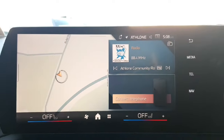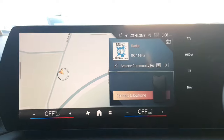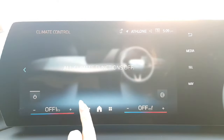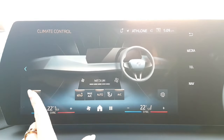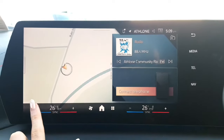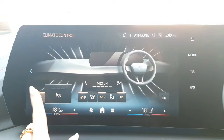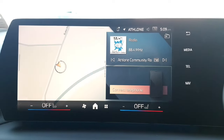Everything otherwise is controlled through the screen. So this is your home screen — along the bottom you have your home button, your apps, and your climate control, so all your climate settings are controlled through here. You also have your heating controls always on show. And then your heated seats — front driver and front passenger heated seats — which is a lovely feature coming into those colder months and early mornings.